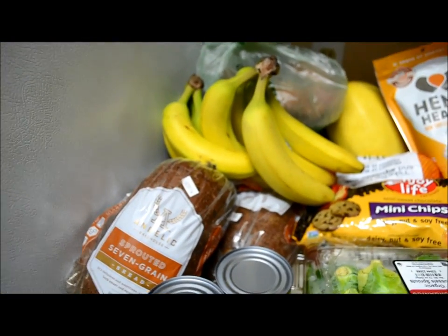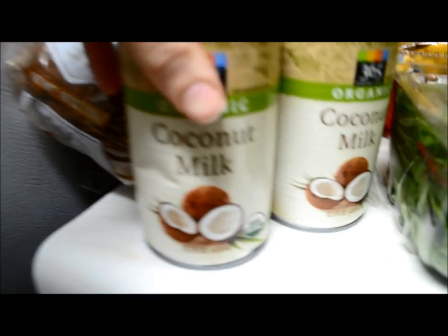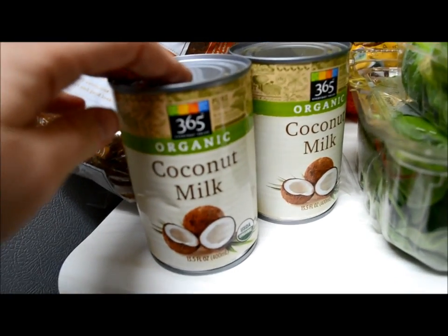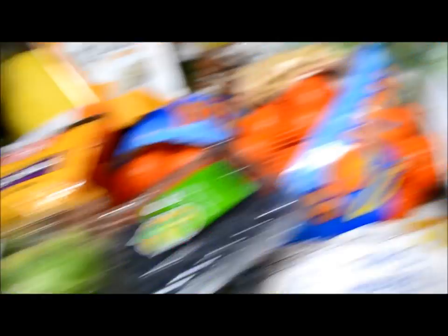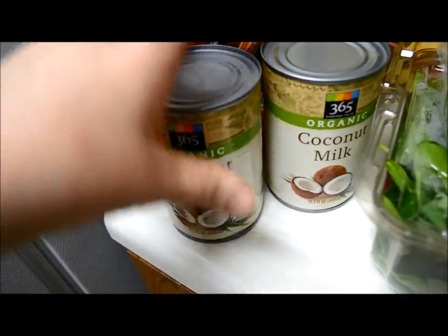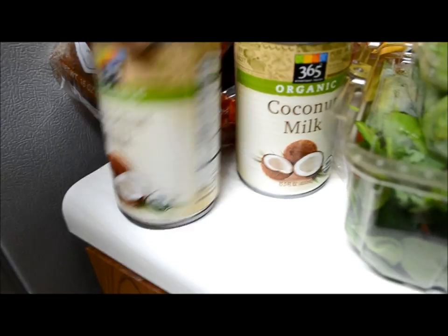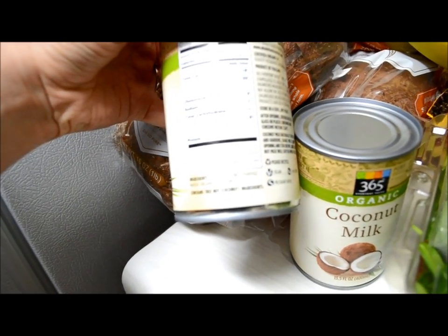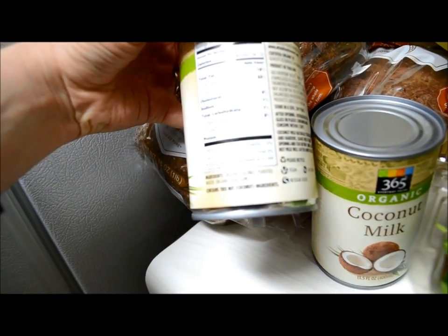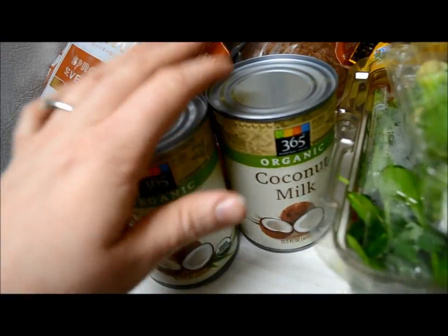Here is our ginormous pile of yumminess. I'll start on this side and make my way over. First off, we've got this organic coconut milk in a can. I've actually never bought it in a can before — I've always bought it in a little container — but decided to do the cans today. These were $2.99 each at Whole Foods. They're the Whole Foods 365 brand, and the ingredients are just organic coconut, purified water, and guar gum. So we got two of those.